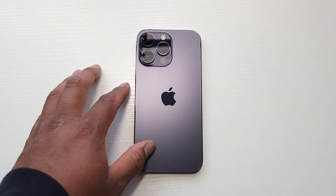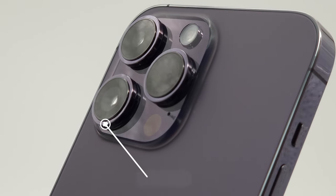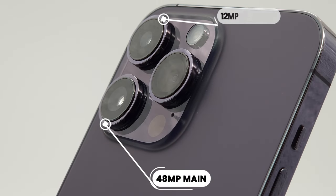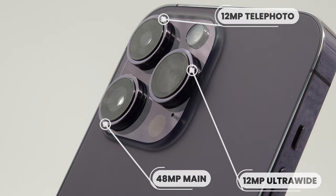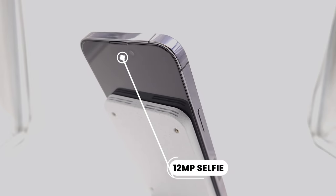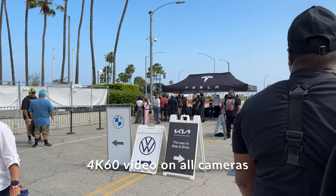Alright, on our left we have the Apple iPhone 14 Pro Max. We have a 48-megapixel main camera, a 12-megapixel telephoto camera, a 12-megapixel ultra-wide, and on the front we have a 12-megapixel selfie camera. As for video, we can shoot 4K 60 on all cameras.